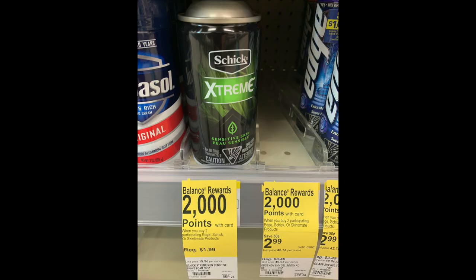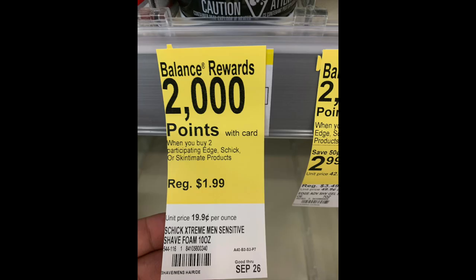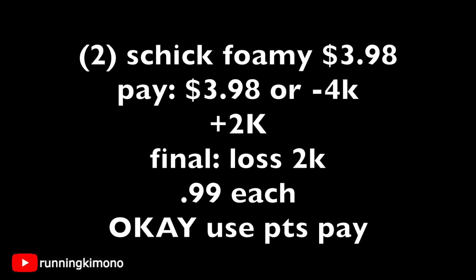The first two deals are monthly. The Schick Extreme — it's like a foamy, old-fashioned shaving cream — it's $1.99, and when you buy two, you get 2,000 points. If you look at the bottom right-hand corner, it says till September the 26th — that's how you know it's a monthly deal. Find this in the shaving aisle or in a special display. Grabbing two foamies at $1.99 is $3.98; use 4,000 points, and you're getting back 2,000, shaking out to $1.98 for two, or 99 cents each.